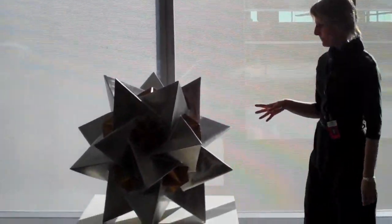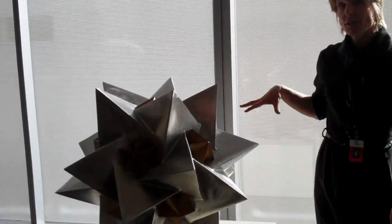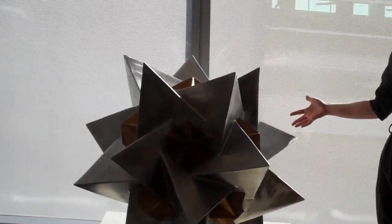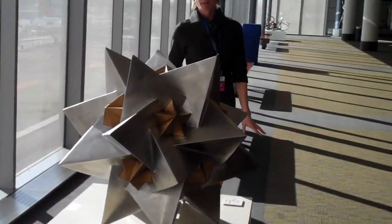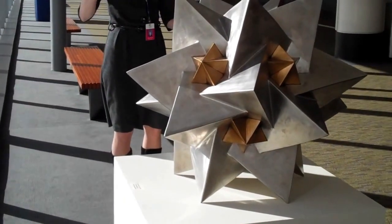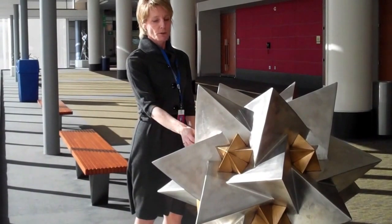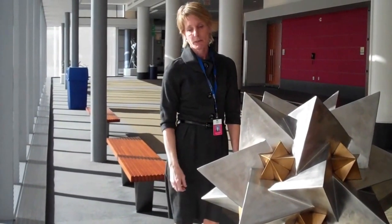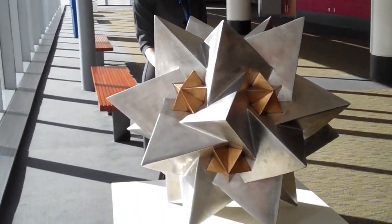Sculpture has to work from 360 degrees, and this is a perfect example of a piece that works from all directions. If you walk around, it's perfectly symmetrical, but very interesting to look at, almost like a piece of origami that's been opened up. It's made of bronze and aluminum, polished to a very high sheen. So it's a very beautiful piece.